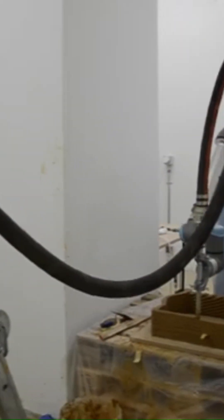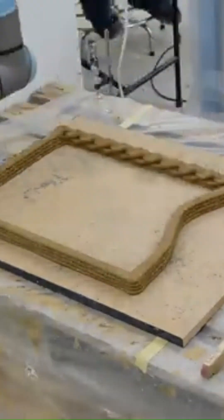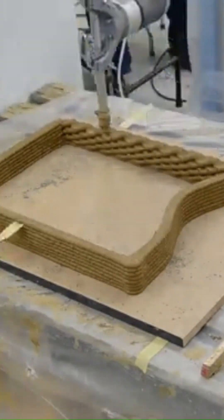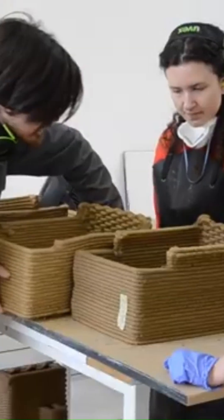To combat this, the Earth to Earth project was created to focus on sustainable construction through digital fabrication techniques. The project aims to demonstrate how innovative digital methods can contribute to environmentally-friendly building practices.